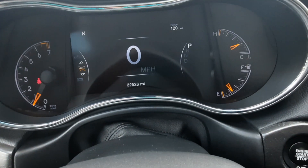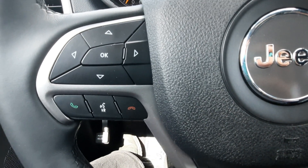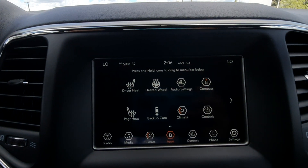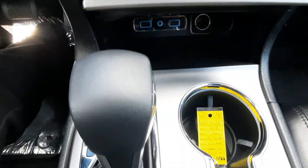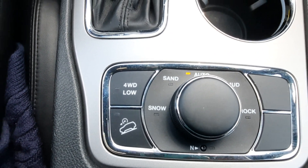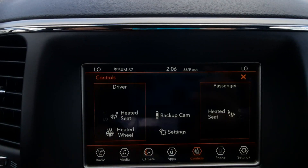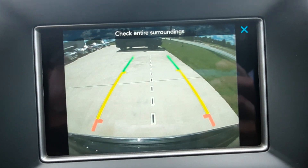This one does have a little over 32,500 miles on it. Menu controls and cruise control, center stack, and four-wheel drive options. This one has heated front seats and steering wheel, as well as a reverse camera.